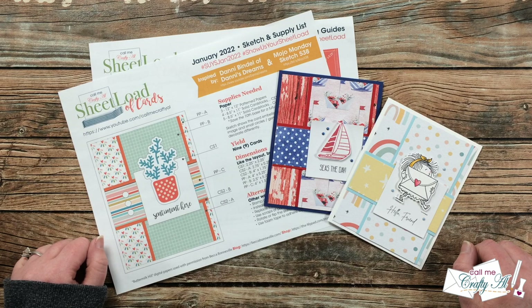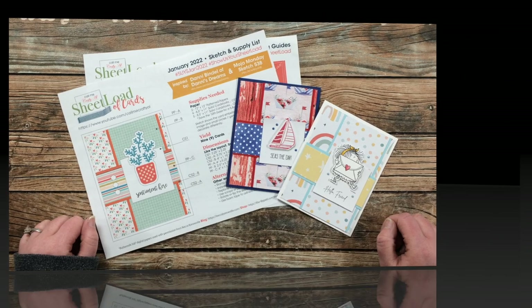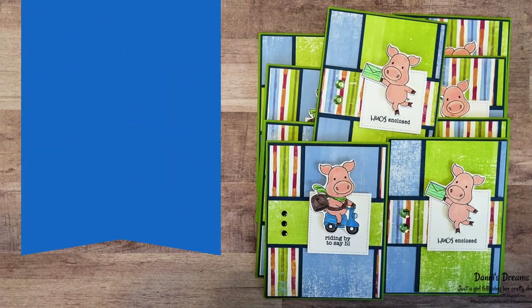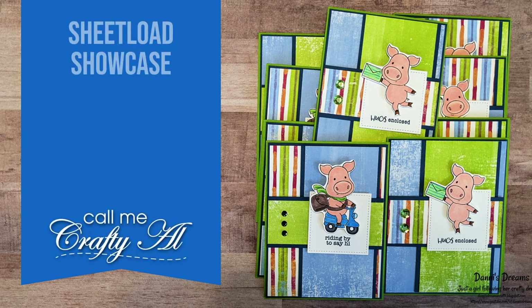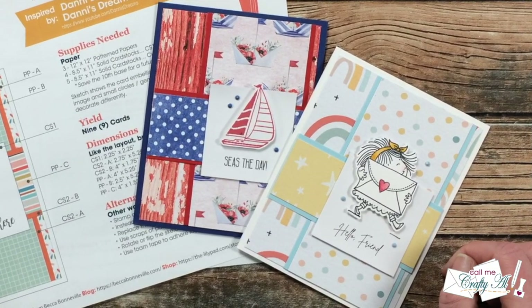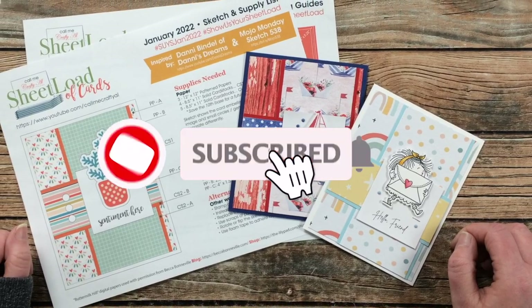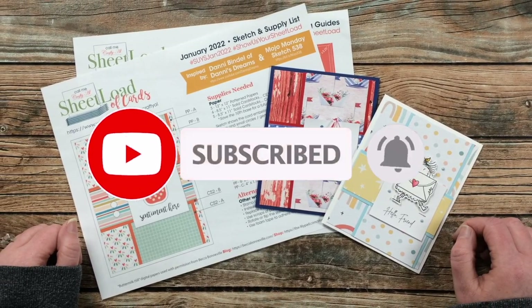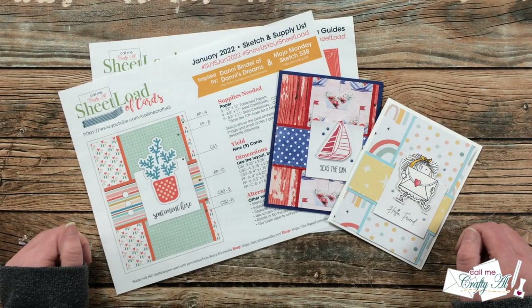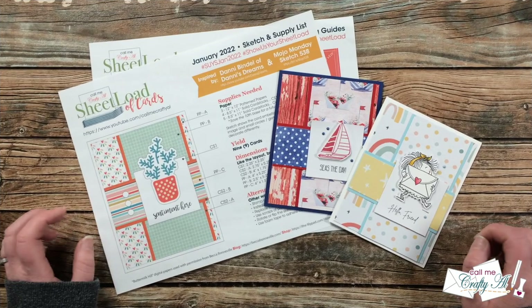Hello crafty friends, it's Alicia of the Call Me Crafty Al YouTube channel and it is time for the monthly sheet load showcase. I hope you'll stick around and see the wonderful cards that my collaborators created this month. Thank you so much for stopping by today. If this is your first time to my channel, I hope that by the end of this video you'll be inspired to click on that subscribe button below and ring that bell for notifications. If you're already a subscriber and regular viewer, welcome back.